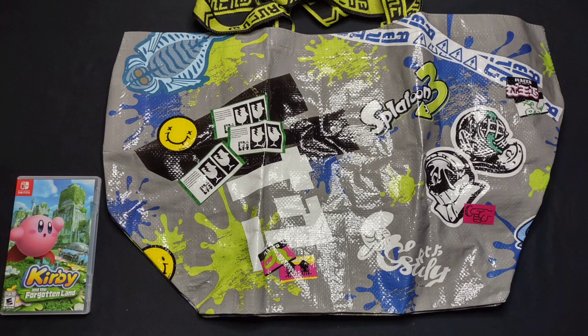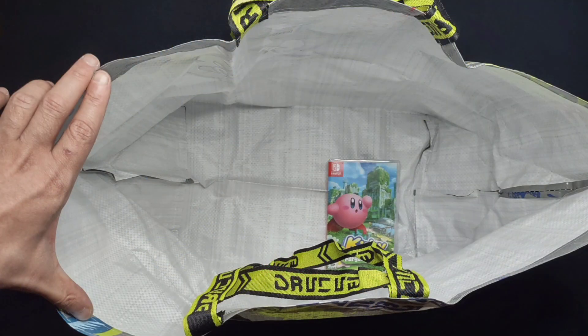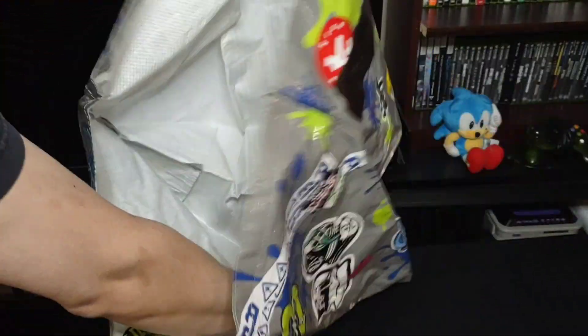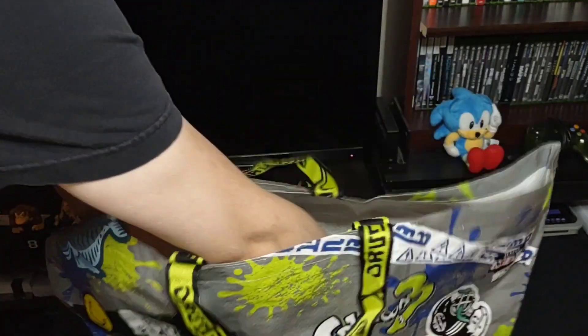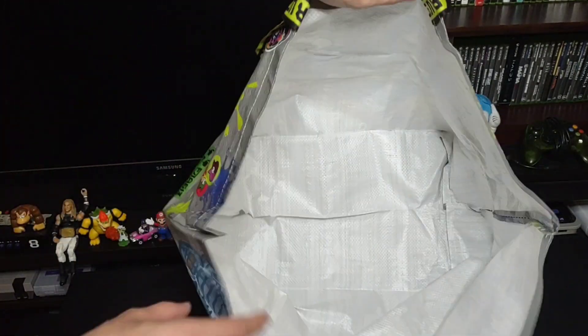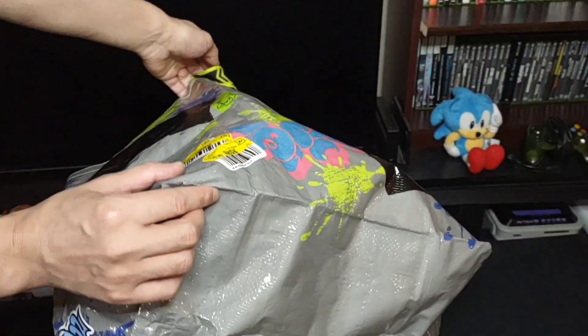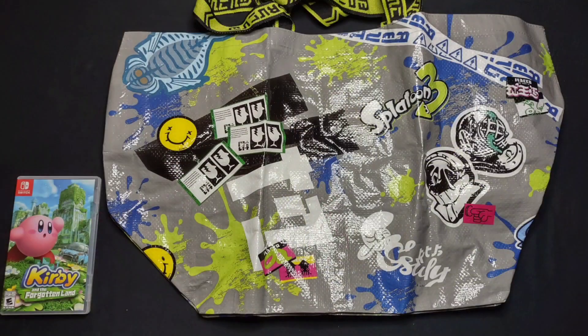Next up, something a little bit more useful — it's a Splatoon reusable bag. The bag is bigger than I thought it was going to be and the quality does feel sturdier than I expected as well. Personally, I'm not really a big fan of the material used as it's really noisy, but it's definitely an item I can actually make practical use of. I know it can be a little difficult to show the actual size of these items, so I used the Switch game case for a comparison and you can tell it's a full sized reusable bag.